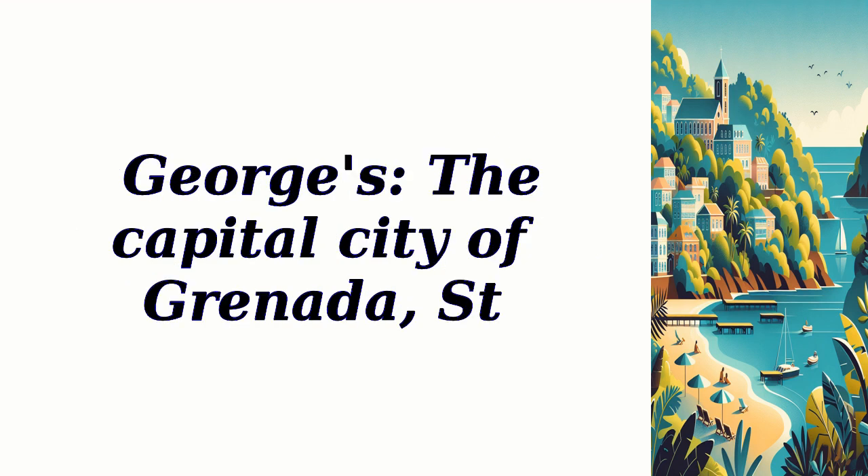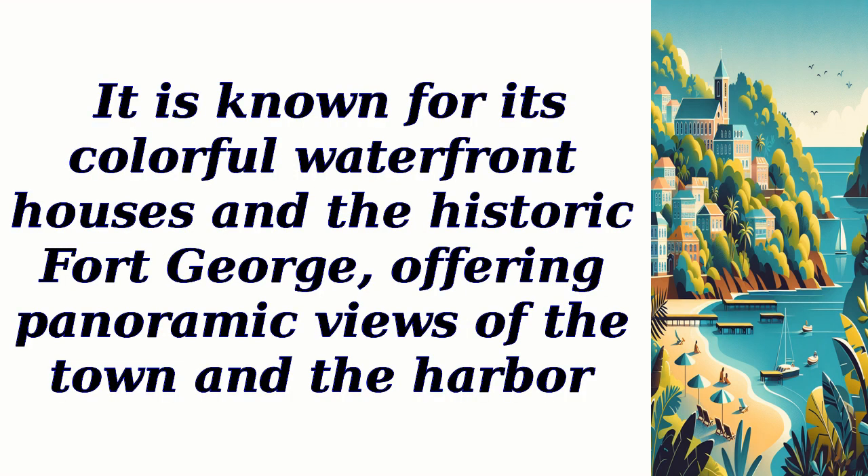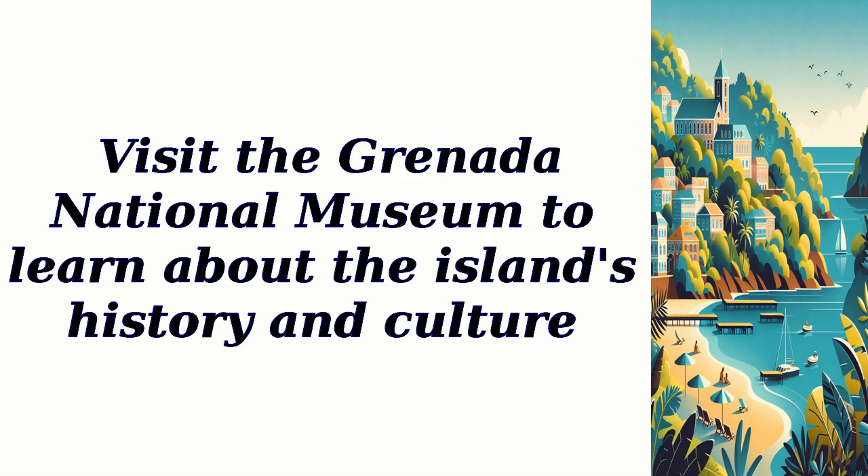St. George's, the capital city of Grenada, is a picturesque and vibrant destination. It is known for its colorful waterfront houses and the historic Fort George, offering panoramic views of the town and the harbor. Visit the Grenada National Museum to learn about the island's history and culture.